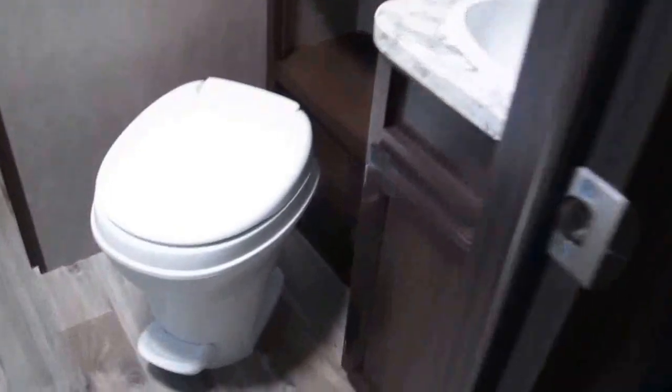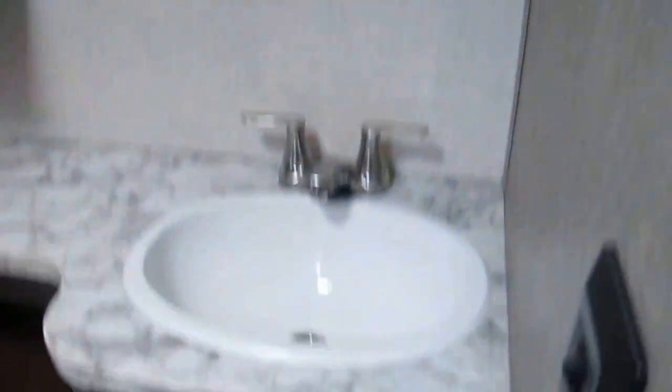Here's your private bathroom with plenty of leg room. You've got your vanity, your mirror medicine cabinet, and places to store your bath towels, hand towels, and washcloths. It has a tub shower combination, a skylight, and an exhaust vent.